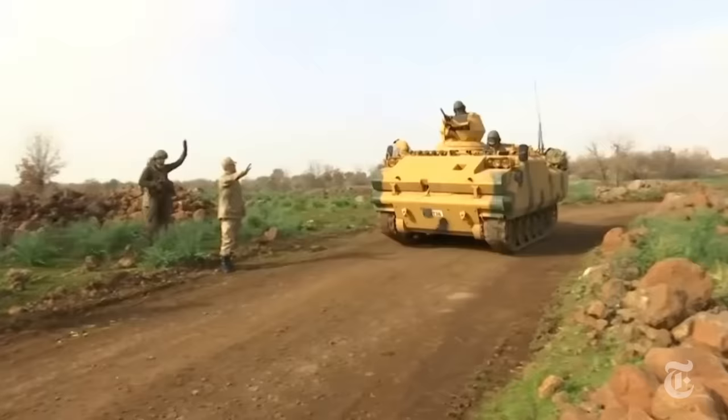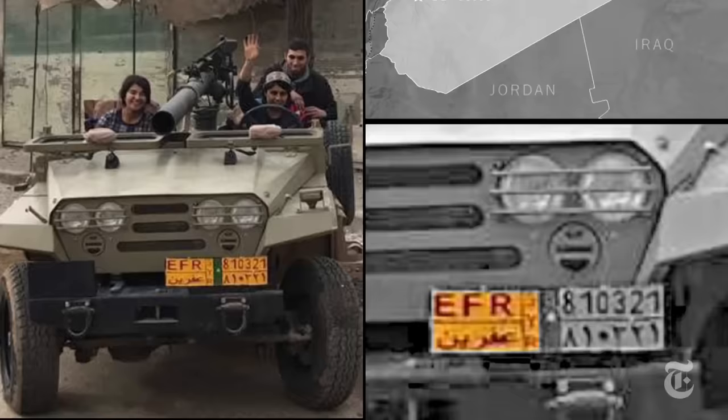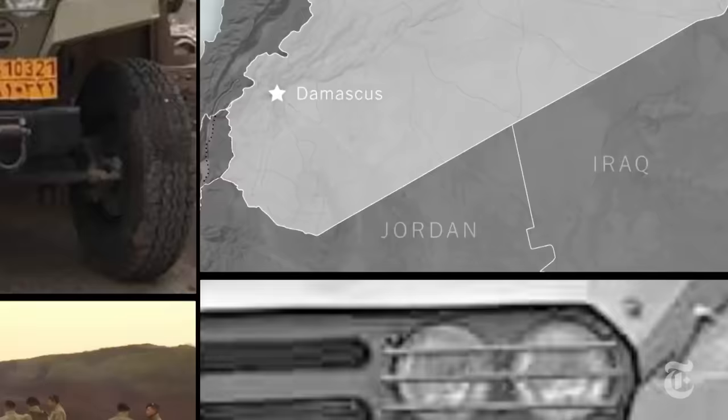In January, Turkey launched an offensive into Syria's northwest. It's mostly a Kurdish area and Turkey regards certain Kurds as terrorists. The fighters' license plate is for Afrin, which is a strategic objective of Turkey. Standing in its way is the town of Jinderes, a crucial junction.